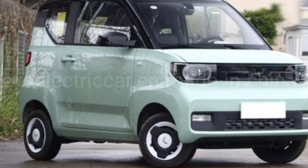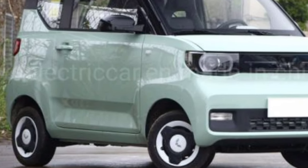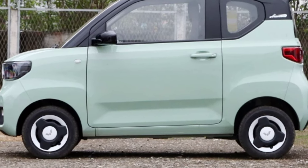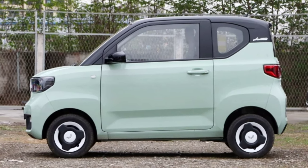Discover how this sleek and stylish vehicle is reshaping the way we think about electric mobility. Delve into the design features that set the Gigi EV apart, from its aerodynamic profile to the smart interior layout that combines comfort with environmental consciousness.